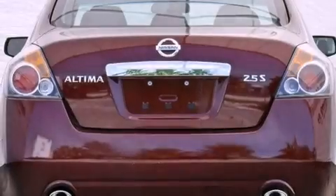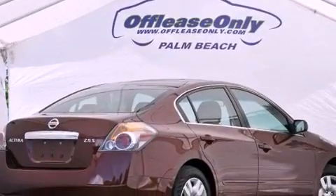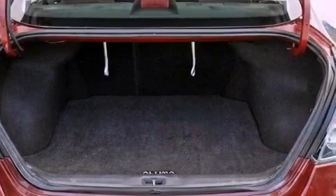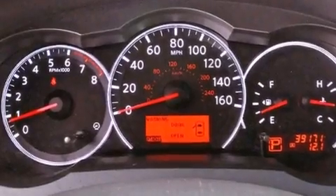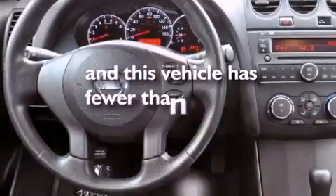A multi-link rear suspension, a low tire pressure indicator, traction control and stability control systems, a CD player, an engine immobilizer theft deterrent system, a passenger side vanity mirror, 12-volt power outlets, rear impact crumple zones, air conditioning, and this vehicle has less than 40,000 miles.